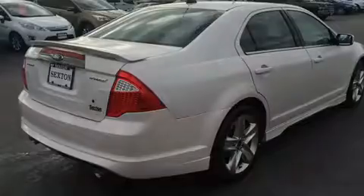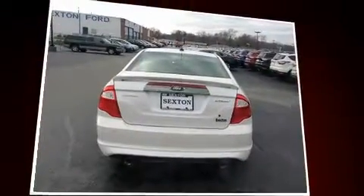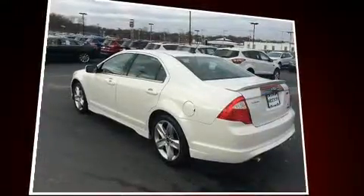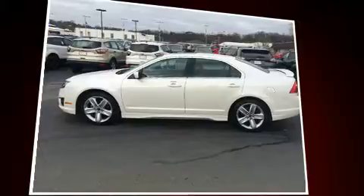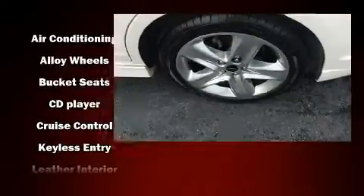It won't break your budget — amenities include remote keyless entry, a tachometer, tilt steering wheel, and leather upholstery. Ford also prioritized safety and security by including dual front impact airbags with occupant sensing, airbag head curtain airbags, and traction control.